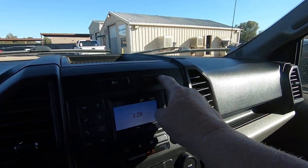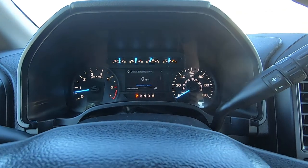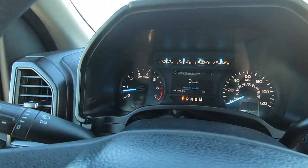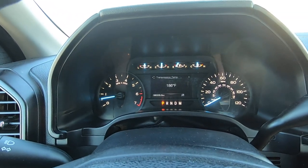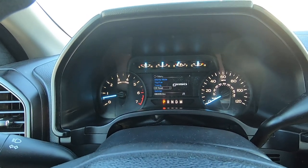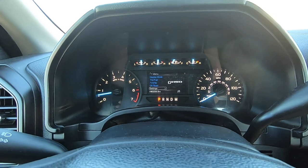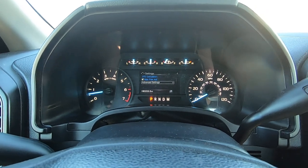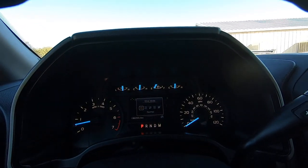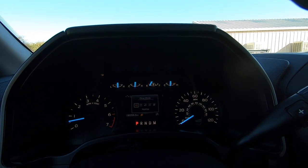This is the automatic shutoff — auto start deactivated. I have it on right now just so you can check it out. You've got drive modes: kilometers/miles, up/down adjustments, towing, off-road, power distribution. You got windshield wipers. You got drive mode — normal, tow haul, snow/wet, eco, and sport. I'm going to leave it on normal.